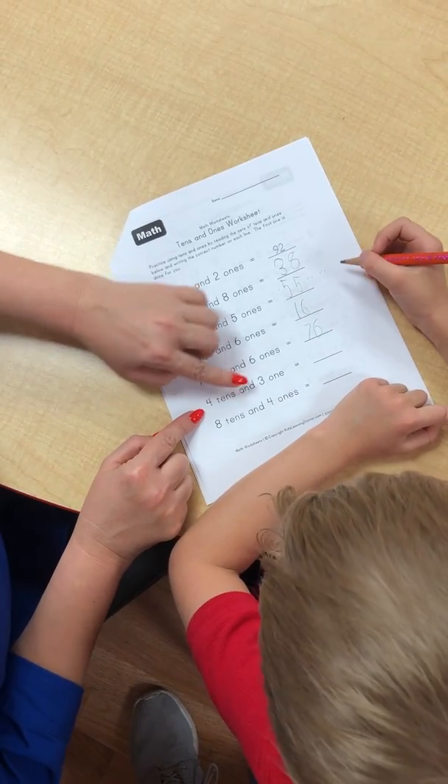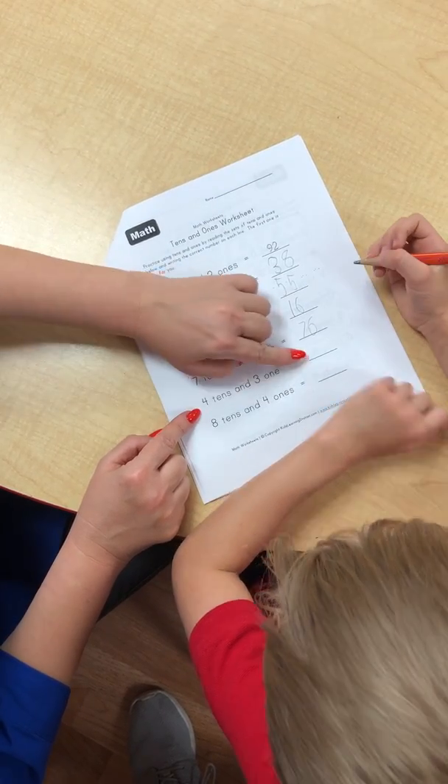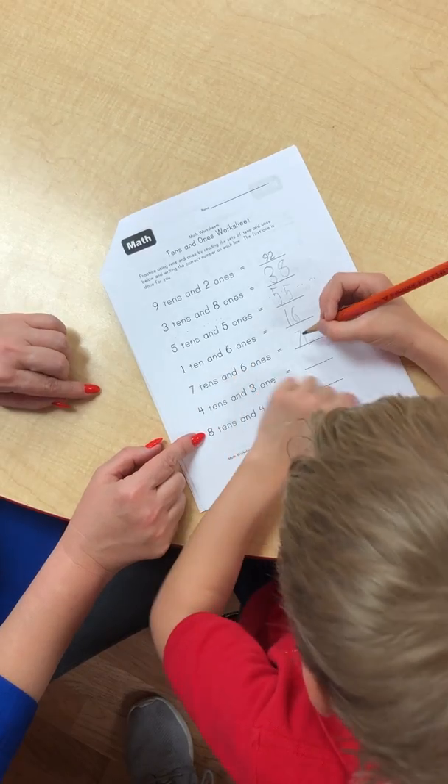Four tenths and three ones. What number is this? Forty-two. Excellent. Very good.